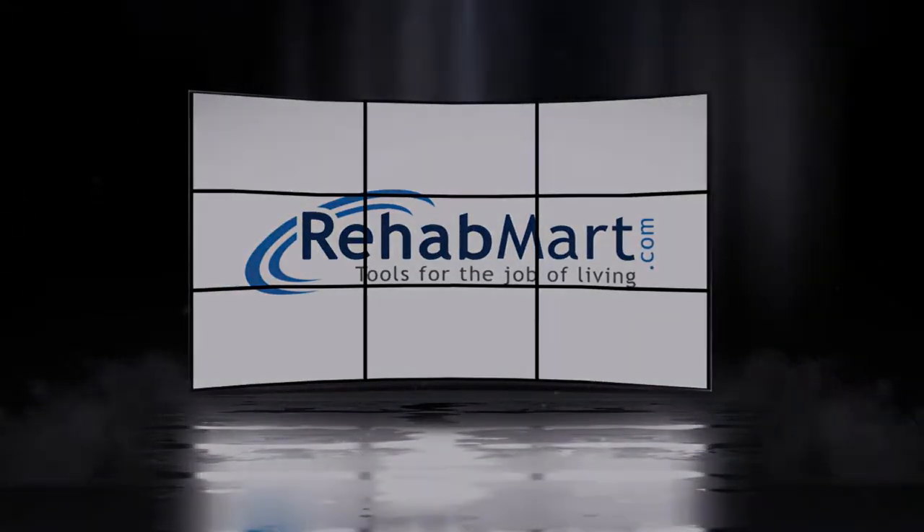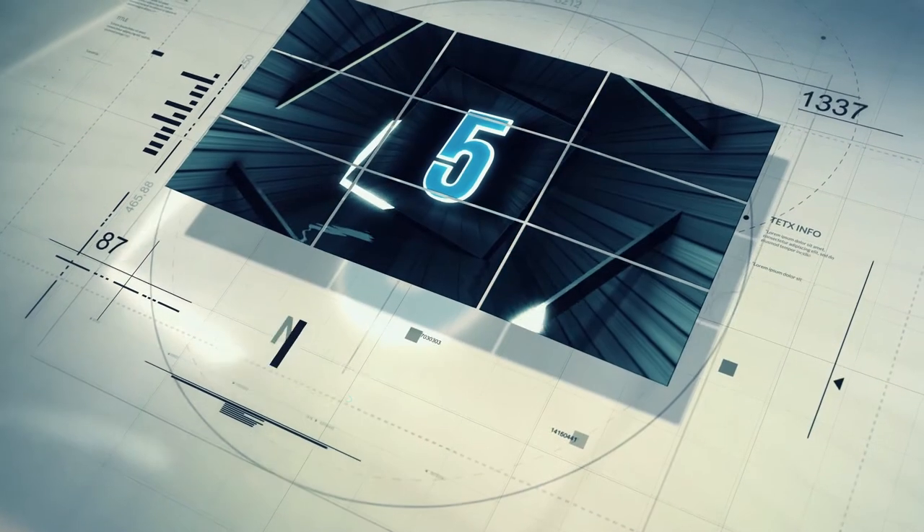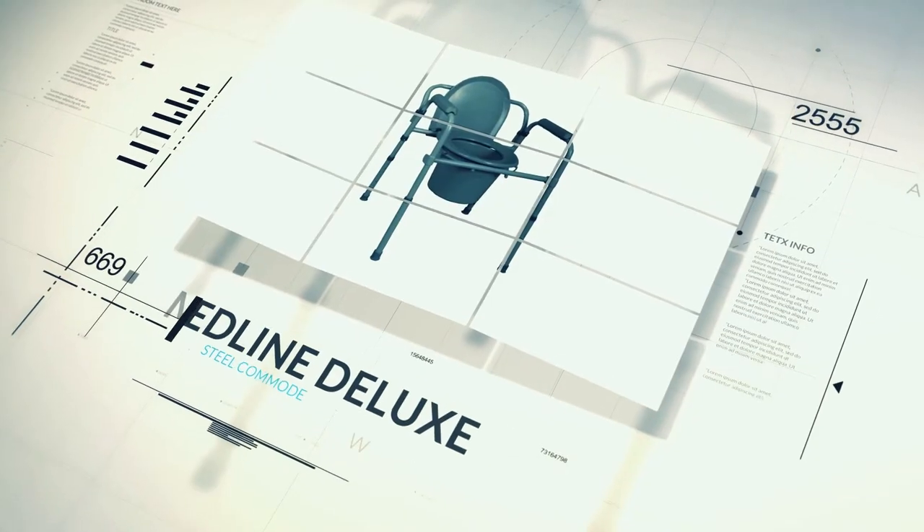Let's break down the top five bedside commodes brought to you by RehabMart.com. Starting off at number five is the Medline Deluxe 3-in-1 steel commode.